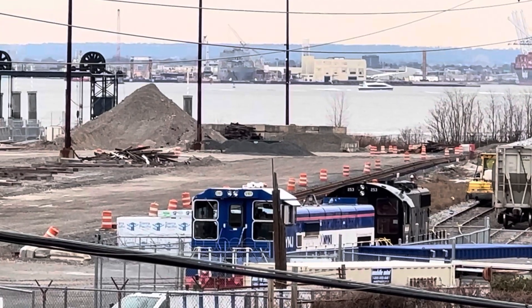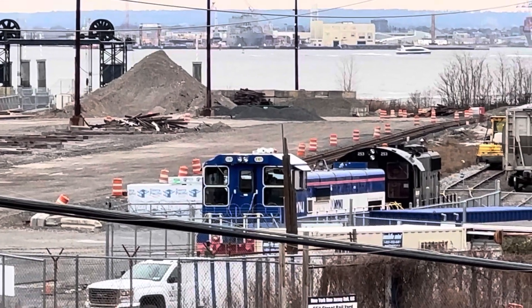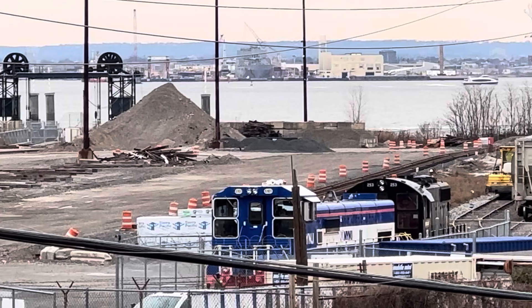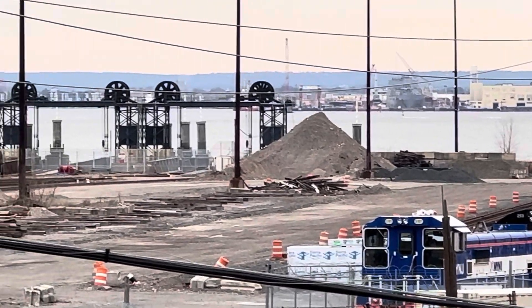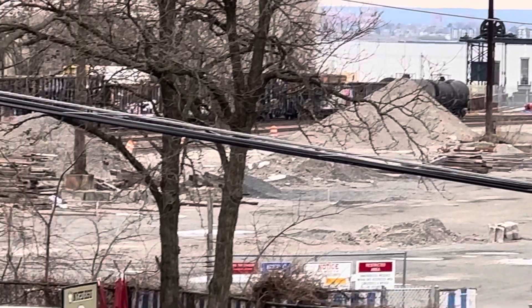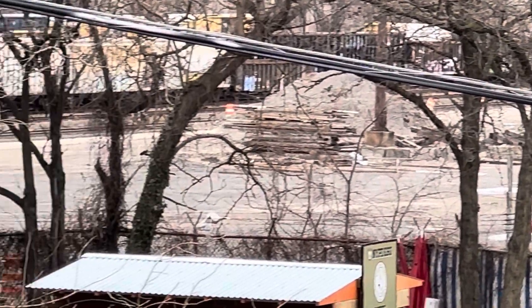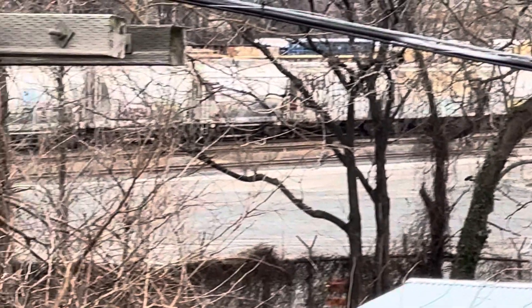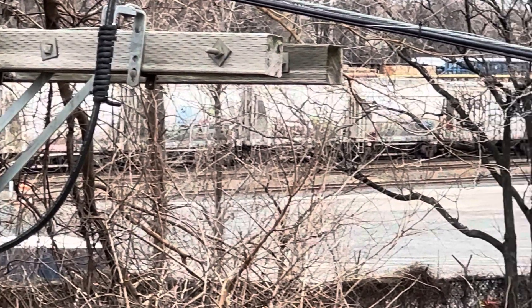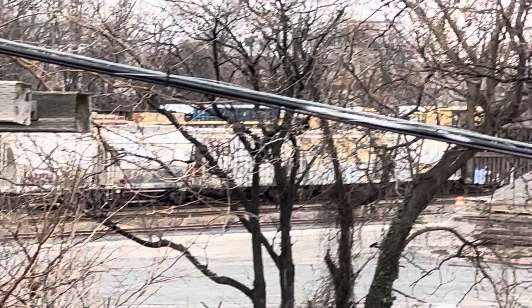The blue and white locomotive in the foreground is a Tier 4i SE-10B locomotive. It was built by Knoxville Locomotive Works and is the primary road power in this yard. That other engine is just used for extenuating circumstances and as a backup.